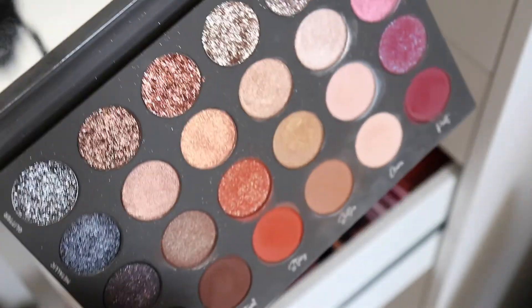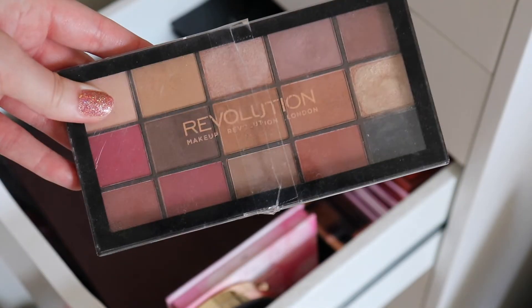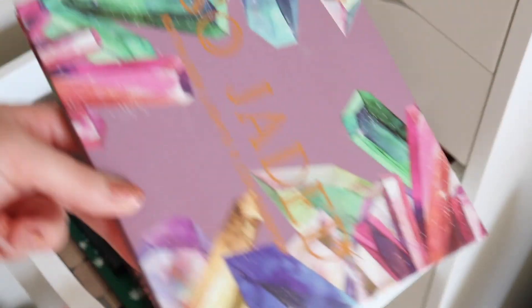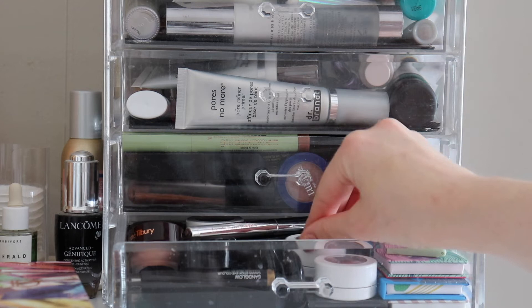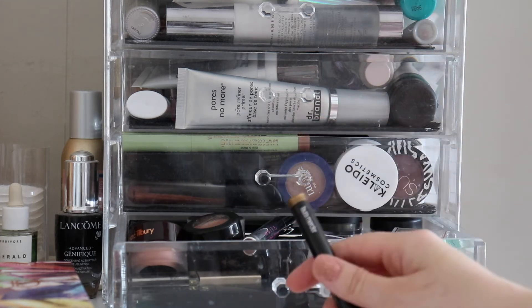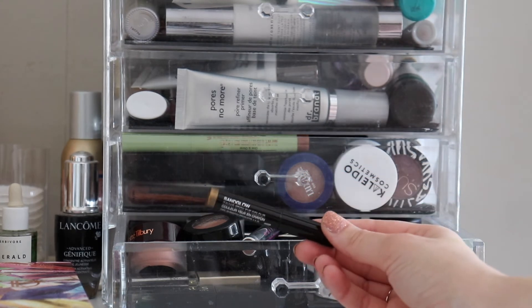I'm going to pull the Tati Beauty Volume 1 palette. I'm also putting in my rotation the Pan That Palette palette because I'm not using it at all — I want to do a one week one palette with it. And I think I'm also going to pick the ColourPop So Jaded palette because I haven't reached for it in a minute. I'm also pulling the Laura Mercier shadow stick in the shade Sand Glow.